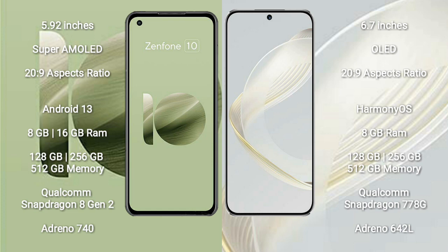Asus Zenfone 10 comes with 8GB to 16GB RAM and 128GB to 56GB 512GB internal storage. It features a Qualcomm Snapdragon 8 Gen 2 processor and GPU Adreno 740.